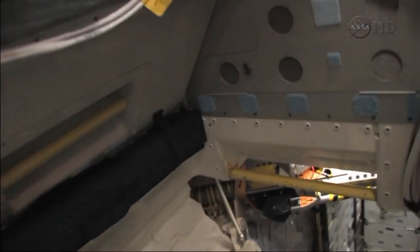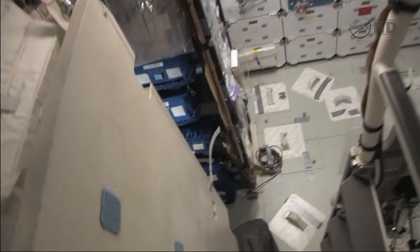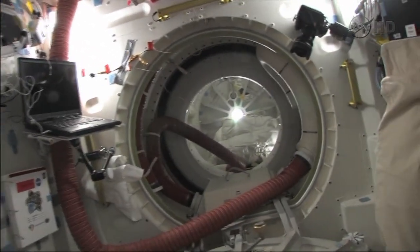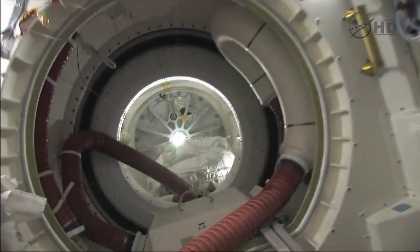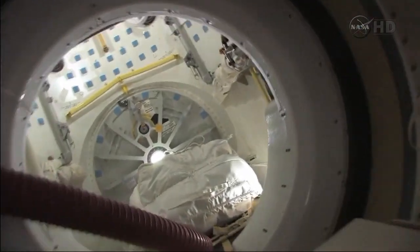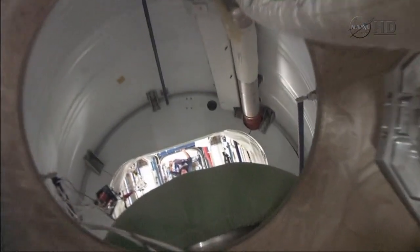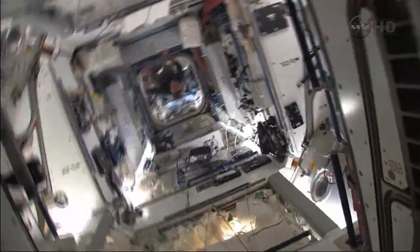So here we are in the flight deck of the shuttle going down, and through our hatch, turning the corner into the PMA — coming into the space station here, into Node 2.